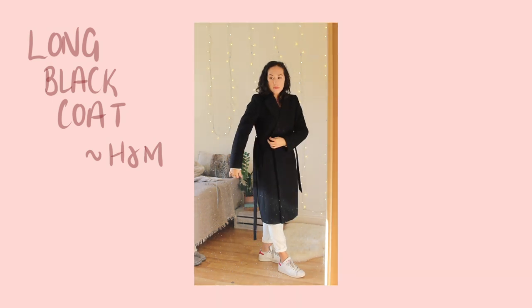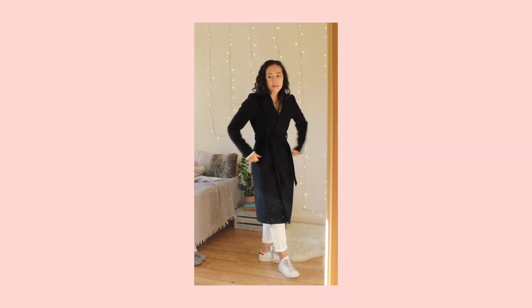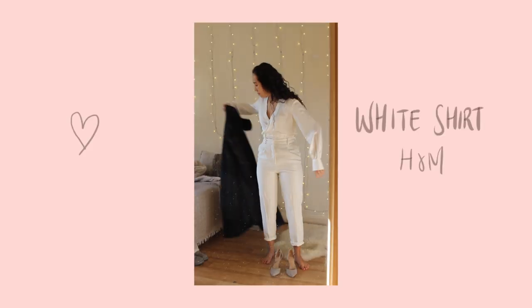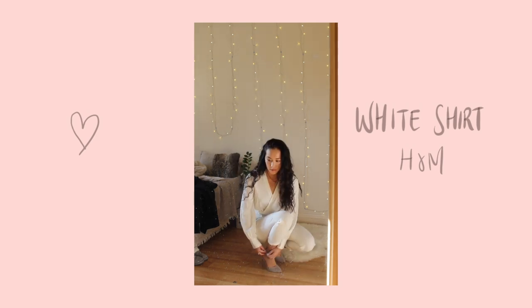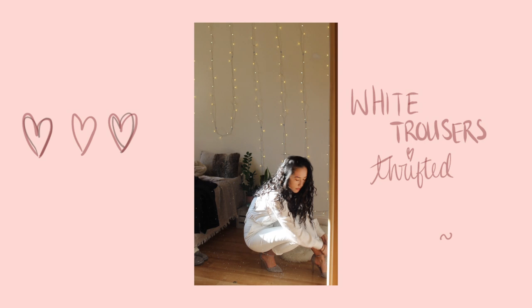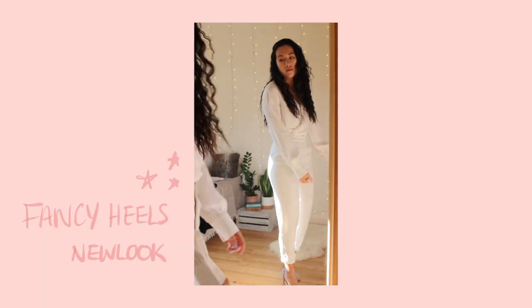This long black coat is from H&M and it is amazing — I wear it every day. It doesn't have a hood and in London you will need an umbrella, but it keeps me warm. It's got big pockets and a tie belt. The white shirt is from H&M and I think that was £17. And the trousers are another thrifted pair — they were originally from Zara and I think they were about £7.